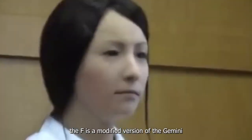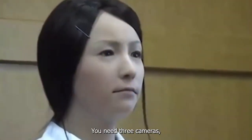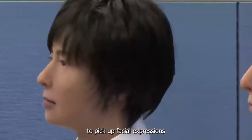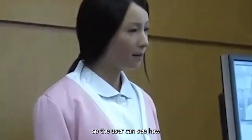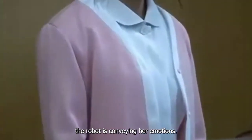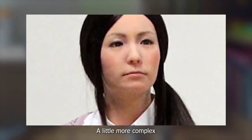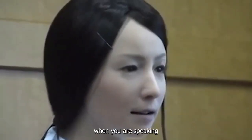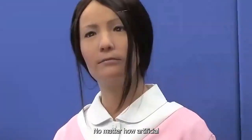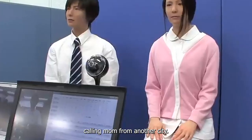Actroid F is a modified version of the Geminoid F female robot. To talk through Actroid F, you need three cameras: one aimed at the speaker to pick up facial expressions and movements, another showing the Actroid's face so the user can see how the robot is conveying emotions, and a final camera showing a panoramic view of the robot interacting with people in the room. A little more complex than your standard Skype portal, but that's to be expected when you are speaking through a robotic avatar. No matter how artificial, Actroid F has definitely revolutionized calling mom from another city.